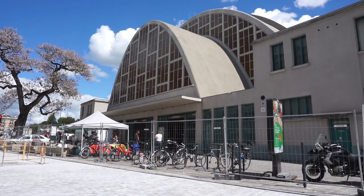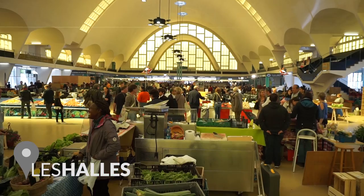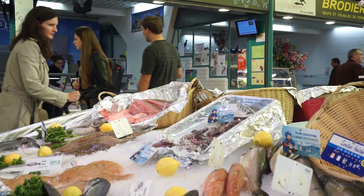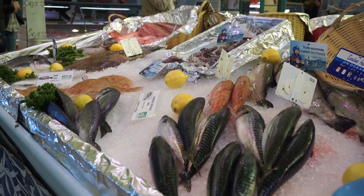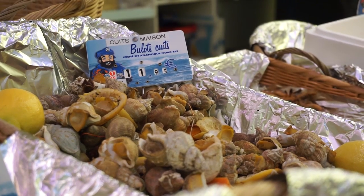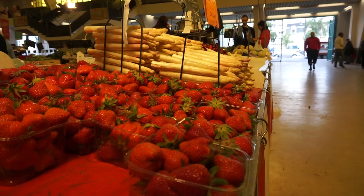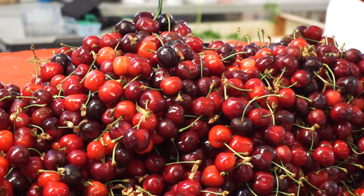After breakfast, head over to Les Sales in the north of town to purchase great local produce. The variety is huge — you can get everything from fresh milk, veggies and fruits, to flowers as well as meat and fish. You'll even find frog legs, the typical French foie gras, and lots of different cheeses. This market opens every Saturday until 2pm.